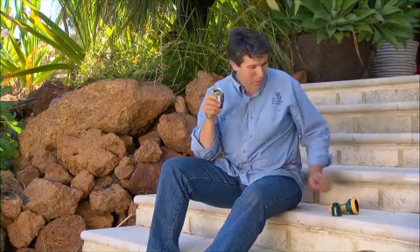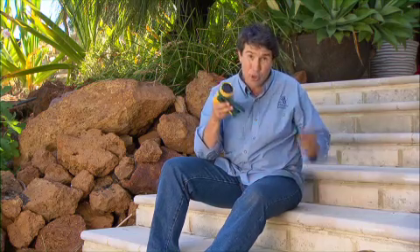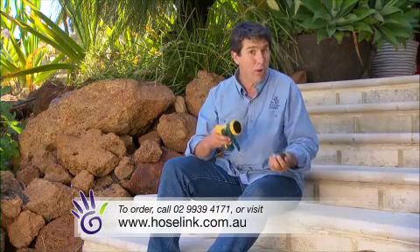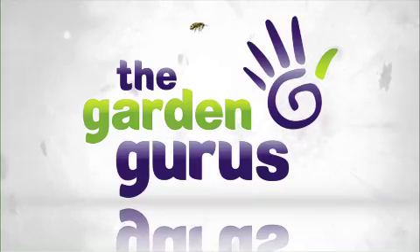As with all HoseLink products like this wonderful water flow meter and these brilliant nozzles and hose end connections, you can only buy them direct. And it's so simple. Give them a call or jump online onto their website, and whilst you're there, check out their great range of other garden products too.